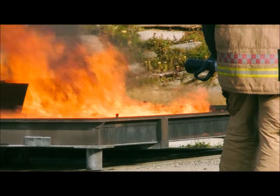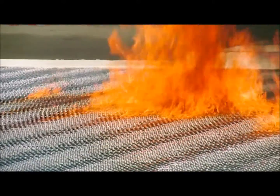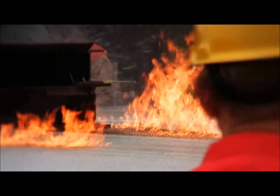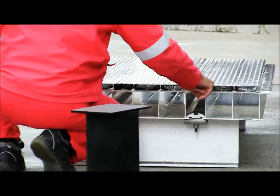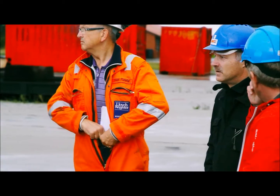Fire tests have proven that the aluminium helideck is equal to a steel one with regard to a fire on top of the deck. The deck has been fully tested in accordance with DNV's and ABS regulations, and passed successfully. Class societies like DNV, ABS, and Lloyds witnessed the test.